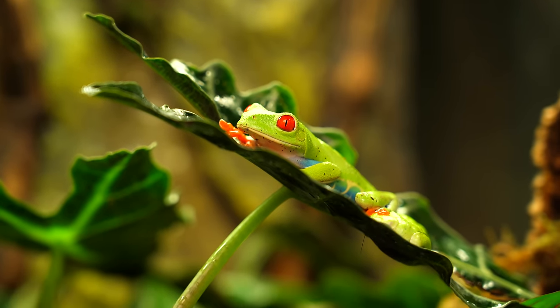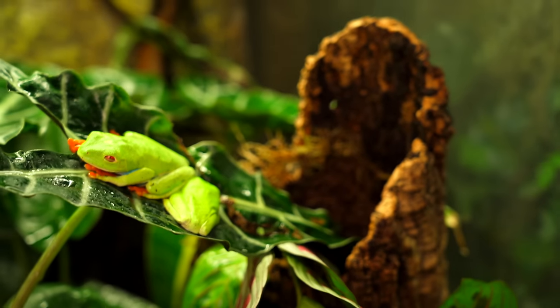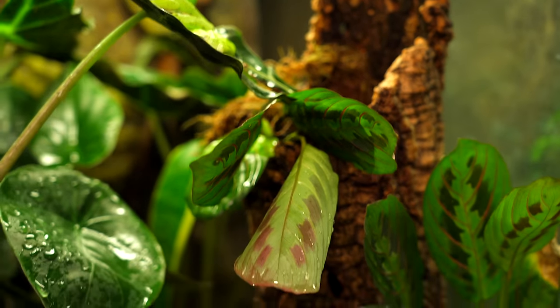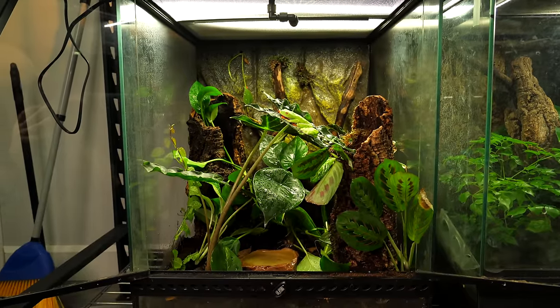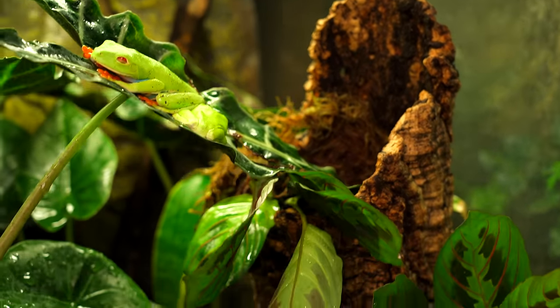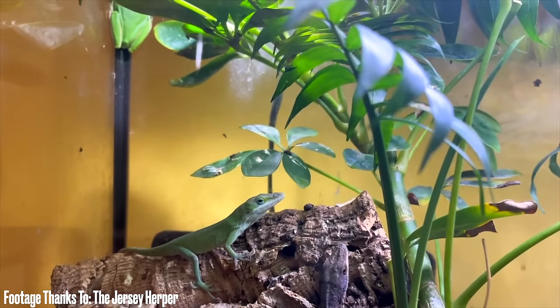They're technically a reed frog, not a tree frog — the difference I'll leave to my editor. You can keep these in a 20 gallon enclosure vertically — get a conversion kit or a front-opening enclosure of equivalent size — and they can live there their entire life. You could probably even have two of them in a 20 gallon. They're nocturnal, not too big, not too loud, and they eat insects. Red-eyed tree frogs are really easy to care for and awesome.